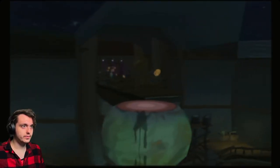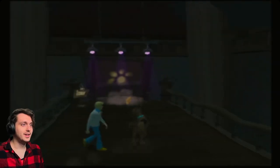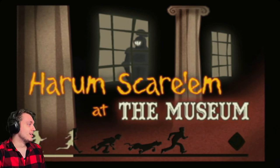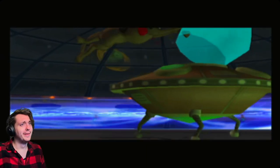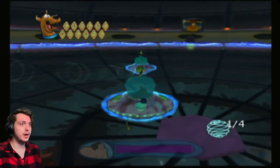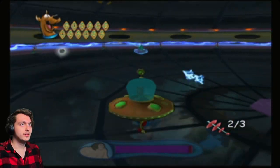I thought it said Fantatorium — what is a Fantatorium? It says Planetarium. Oh my. Honestly, vibes — wait, what? What is this? Electromines! Well this is different.